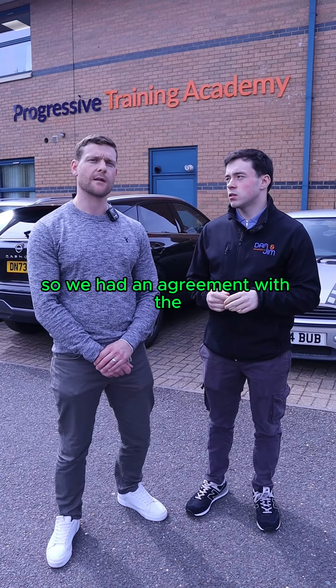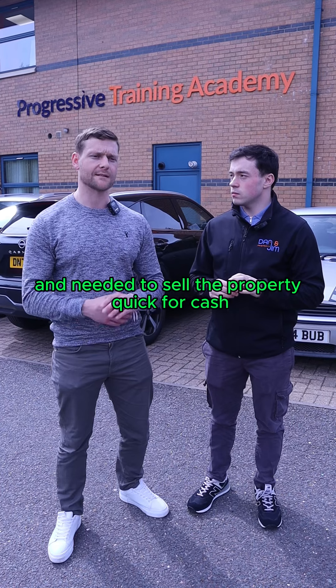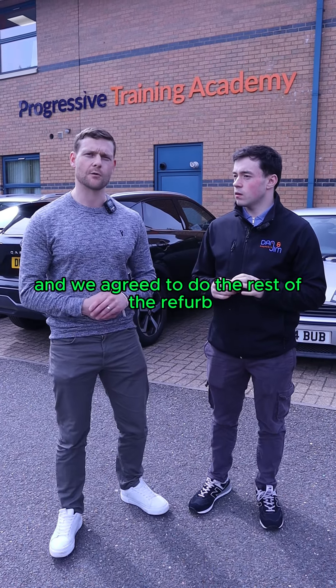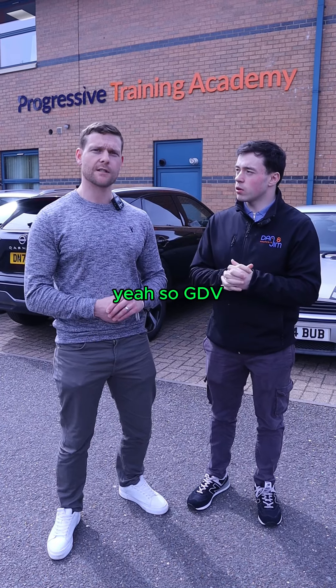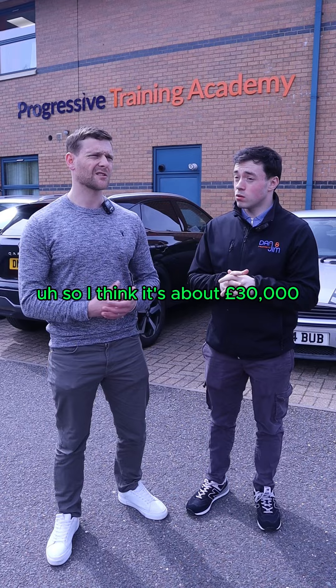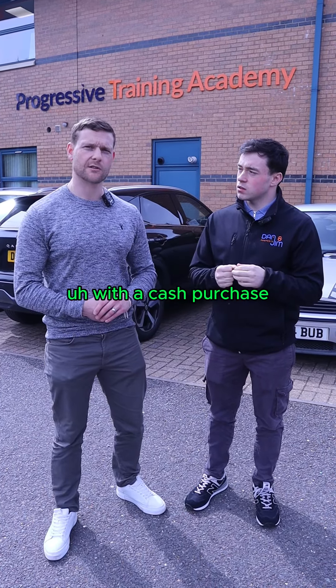We had an agreement with the actual seller because he was in the middle of a refurb and needed to sell the property quick for cash. He had a refurb team and we agreed to do the rest of the refurb at a reduced price, coming in at £26,000. And then the back-end flip — so GDV, conservatively, we're looking at £180,000. I think it's about £30,000 to £32,000 profit for the investor with a cash purchase.